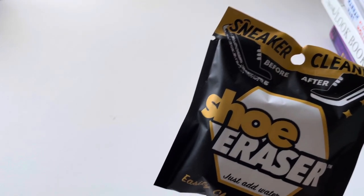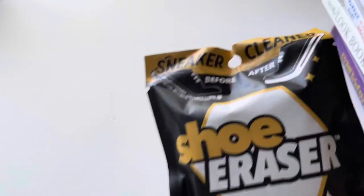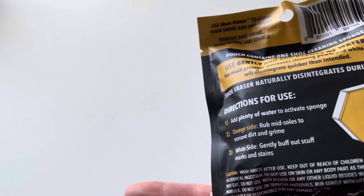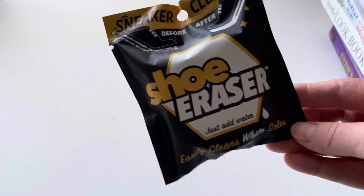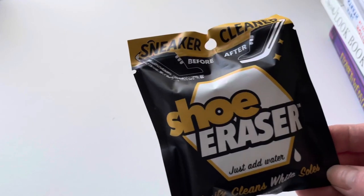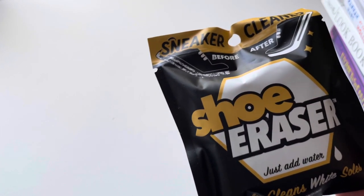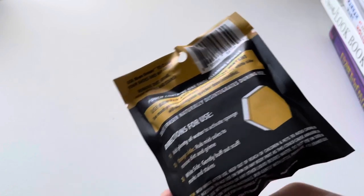The next thing I found is this shoe eraser — it says 'Sneaker Cleaner, before and after.' It's supposed to be kind of like a magic eraser but for your shoes. You just add water. I saw this at the checkout line and it looked really interesting, so I thought I'd give it a try. I usually use baby wipes to clean my shoes, but you never know — it could be a gem in disguise.